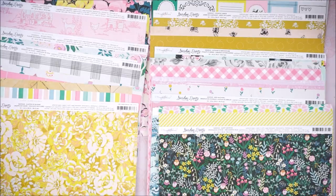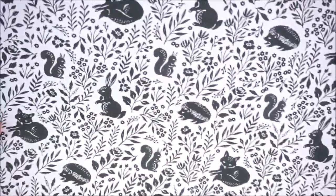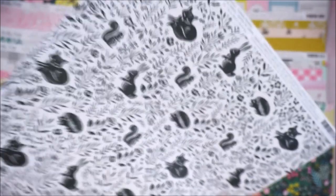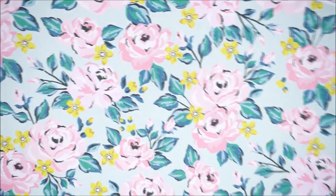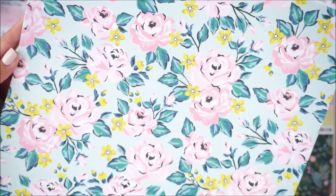I grabbed a couple of these — they have foxes, porcupines, rabbits, and squirrels, with little vines around the animals, and then a pink diamond print on the back. And a couple more sheets of another pattern I'm obsessed with. The back on that one is just a plain grid pattern, which is really cute for 3D projects — you can have a pink inner part and a pretty pattern on the outside.